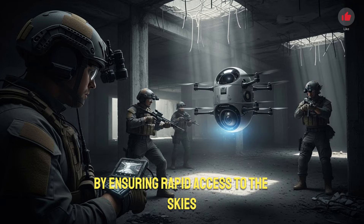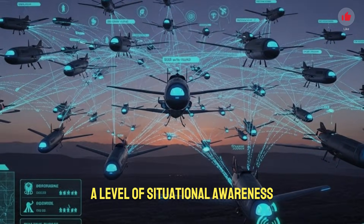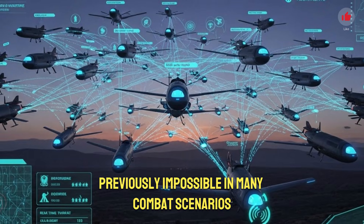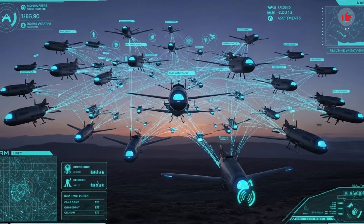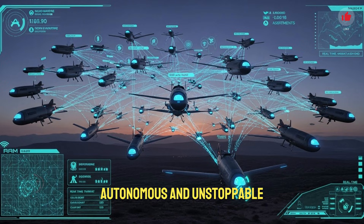By ensuring rapid access to the skies, Israel's capsule drone system gives military commanders a level of situational awareness previously impossible in many combat scenarios. It transforms how forces move, how they plan, how they react, and how they protect themselves. The technology symbolizes a shift toward a new generation of battlefield tools designed to be fast, smart, autonomous, and unstoppable.